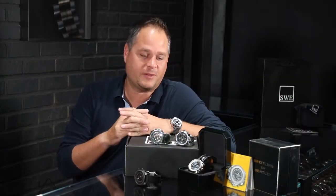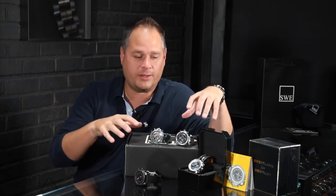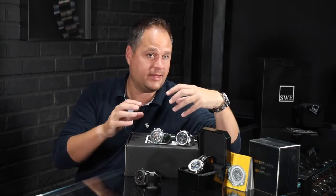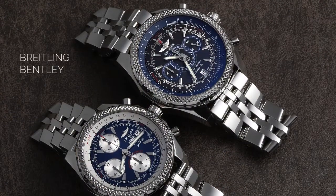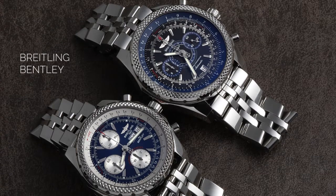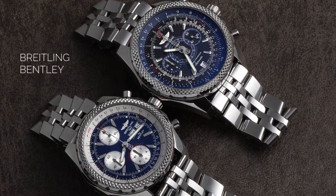Fresh from the showcase here at SwissWatchExpo, today we're exploring Breitling's Bentley lineup. All of these watches that you see here are no longer made, but the Bentley lineup is still included with Breitling. They have a long history with Bentley — Leon Breitling was a big fan of Bentley automotive and motorsports. He owned a lot of Bentley cars, and their relationship started in the late 1920s and early 1930s.